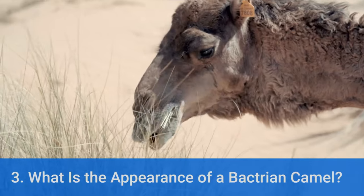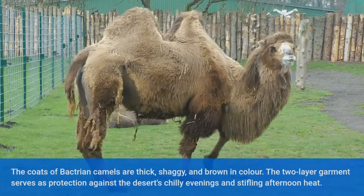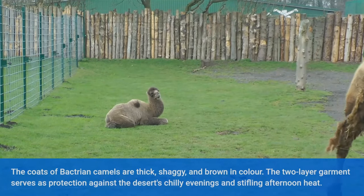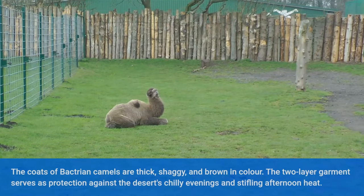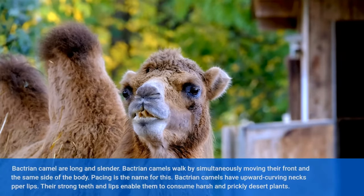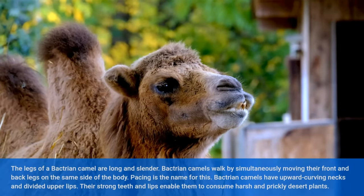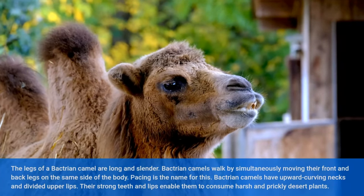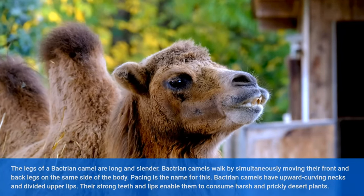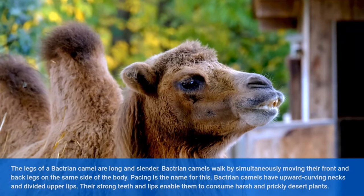What is the appearance of a Bactrian camel? The coats of Bactrian camels are thick, shaggy, and brown in color. The two-layer coat serves as protection against the desert's chilly evenings and stifling afternoon heat. The legs of a Bactrian camel are long and slender. Bactrian camels walk by simultaneously moving their front and back legs on the same side of the body — this is called pacing. They have upward curving necks and divided upper lips, and their strong teeth and lips enable them to consume harsh and prickly desert plants.